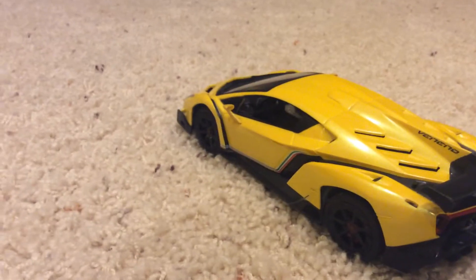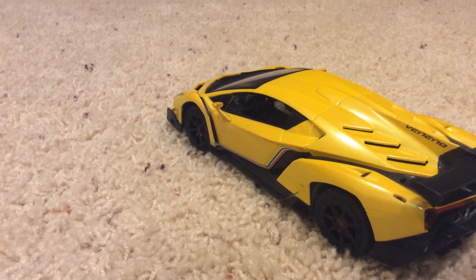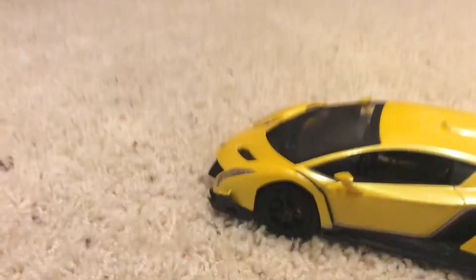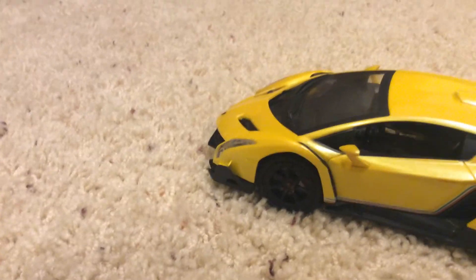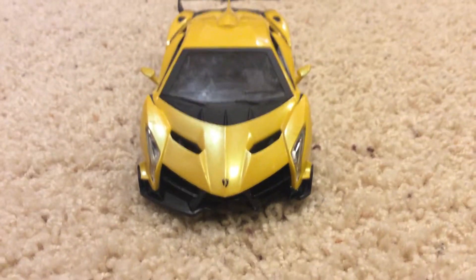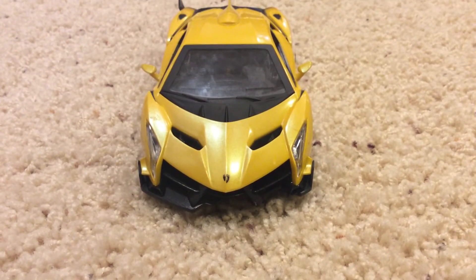I think Italy did an extremely good job. I don't know how they came up with this. If I was Lamborghini, I probably never would have came up with this. I love it. And when they came out with this car, this is unbelievable — because since this car was made, there was nothing besides this.